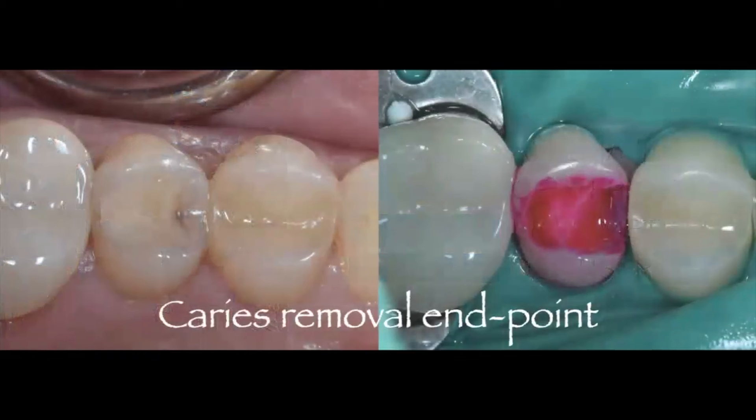The first thing we want to discuss is caries removal endpoint. On the left-hand side you can see secondary decay and a failing composite restoration that has only been there a couple of years. You want to ask yourself: why is this restoration failing? Was the restoration not bonded ideally, or was the caries not managed correctly? Caries removal endpoint means removing decay in specific areas of the dentin to create a better seal of a restoration to the underlying substrate.